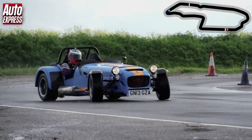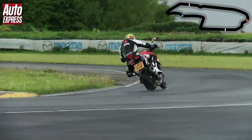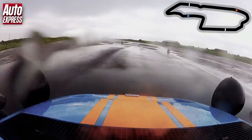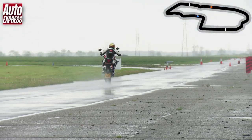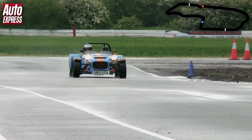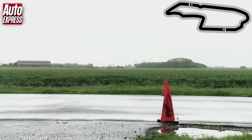Owen is trying not to let the car slide too much, but the terrible conditions don't seem to be favouring him as the race is neck and neck. There's a lot of standing water and he has to take it really easy as the car keeps getting picked up on the aquaplaning. Simon makes a nice stop at the braking box. It's Owen's last corner — who's going to win?